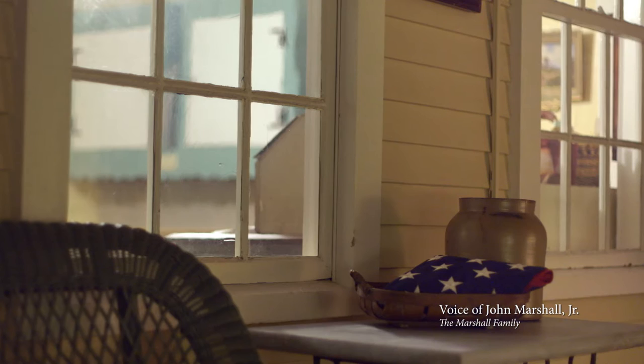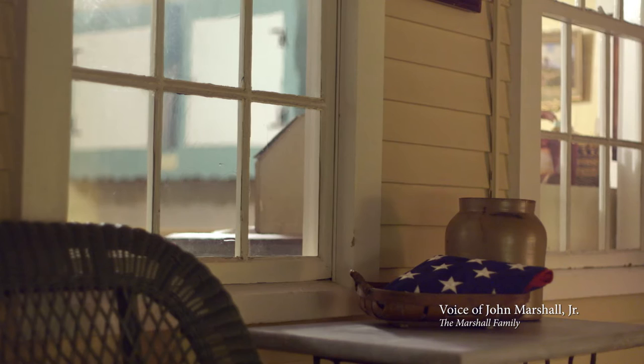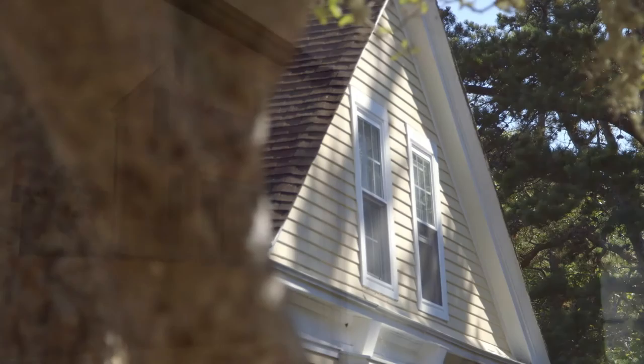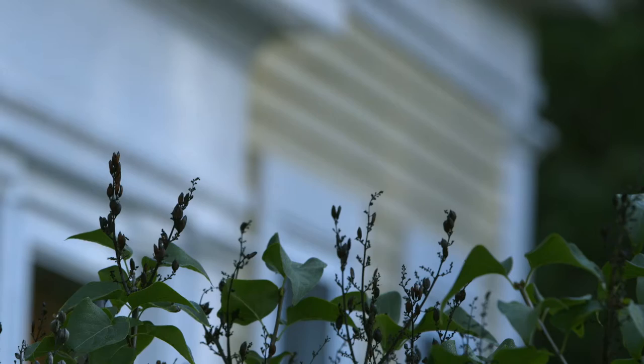My family first came in contact with what we now call Marshall's House in 1913. The items in the house and around the house tell the story of the home. I believe that Marshall's House is what Hopper was best at, and that is painting light on the side of a building.